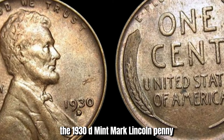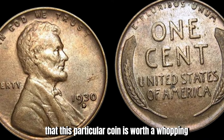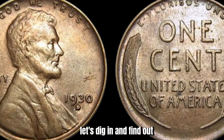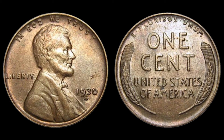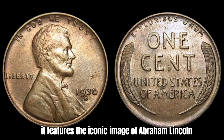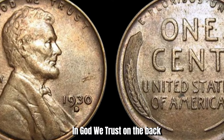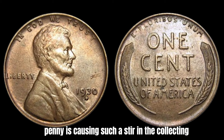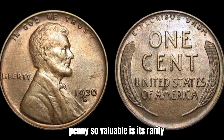We have an exciting topic to discuss: the 1930-D Mint Mark Lincoln penny. Rumor has it that this particular coin is worth a whopping $1.4 million. This coin was minted in Denver in 1930, hence the D-Mint Mark, and features the iconic image of Abraham Lincoln on the front. The key factor that makes the 1930-D penny so valuable is its rarity. During the Great Depression, the economy was in shambles and people were holding on to their pennies for dear life. As a result, very few 1930-D pennies were minted, making them extremely scarce today.